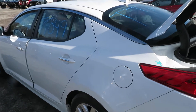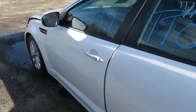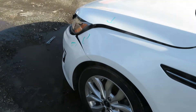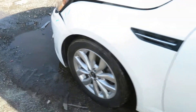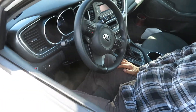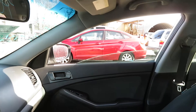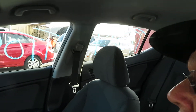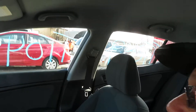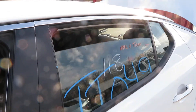I've got four doors. I believe they're all good. I'm going to try my driver's side window — it's working. Let's do the passenger side front, passenger side rear window. All my windows are working.